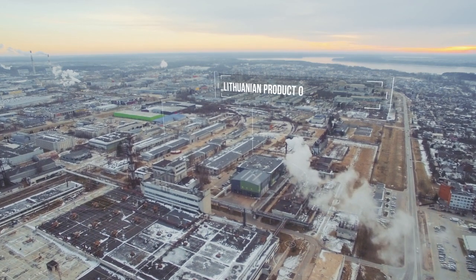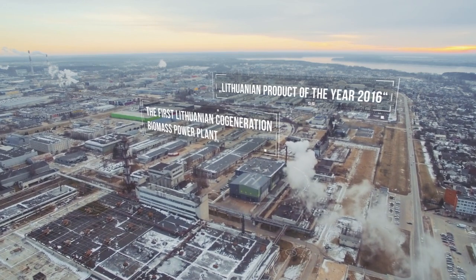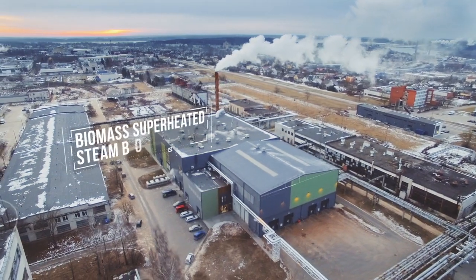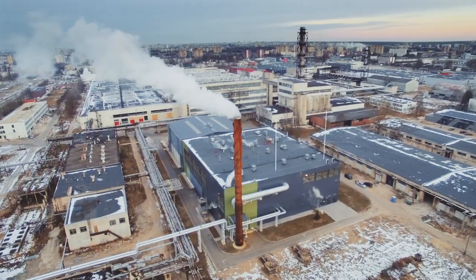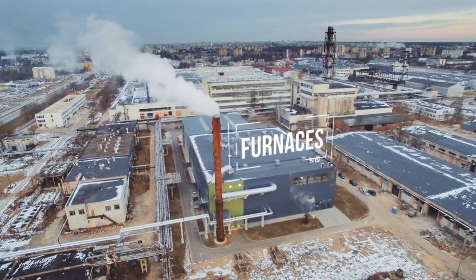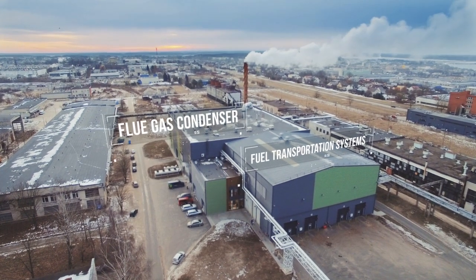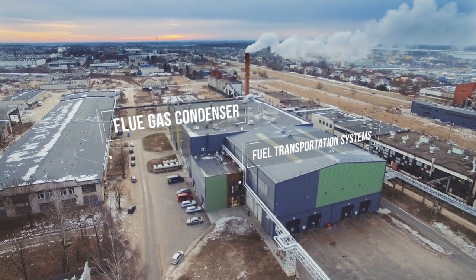The Biomass co-generation power plants are a combination of the newest technology and ecology, which helps to reduce heat production prices and ensures a sustainable and socially responsible development of the energy sector. We, the Ennersteiner Group, are the leaders in this area.